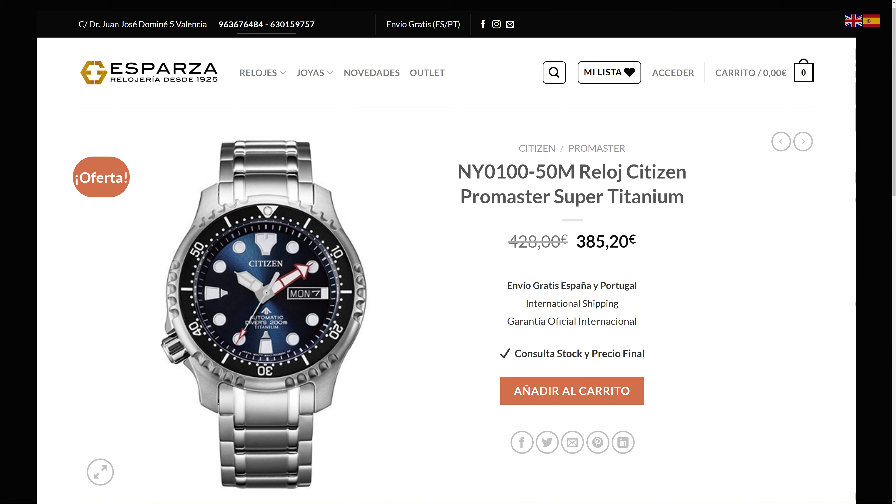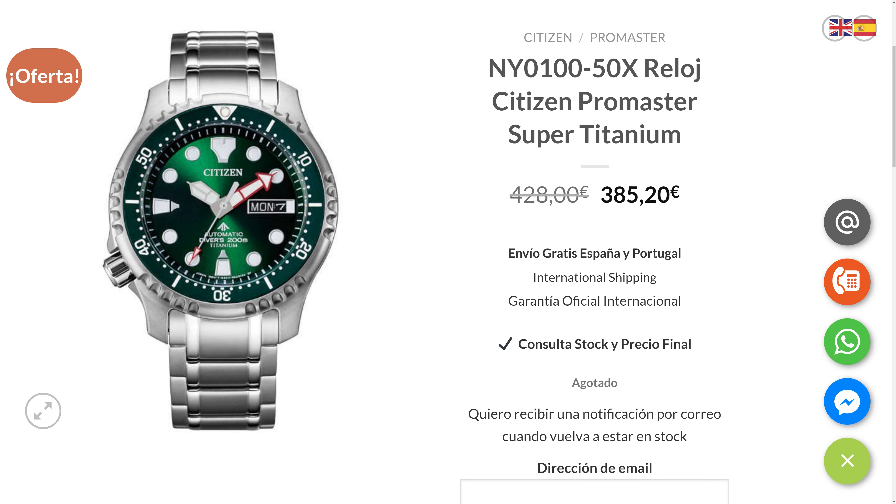In fact, my local AD, Relojeria Esparza, has the blue model for just 385 euro and it comes with a significantly better clasp. I've seen this model in person before, as well as the one with the green dial, and they both look and feel great. So I definitely recommend you check them out.